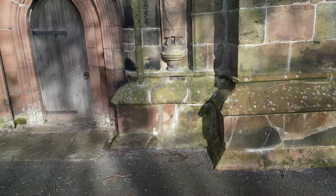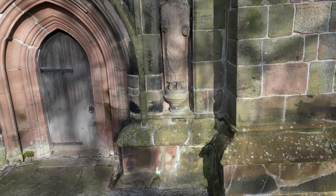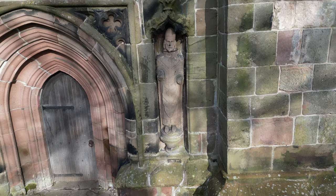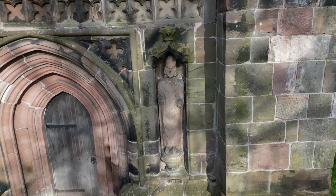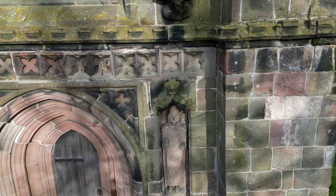Nestled in the quaint village of Winbury, England, this leaning tower has puzzled historians and intrigued visitors for centuries. Standing at 29.3 meters tall, it may not rival its famous counterpart in Pisa, Italy, but its charm and mystery are equally compelling.